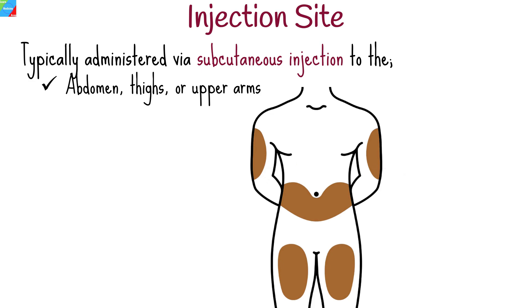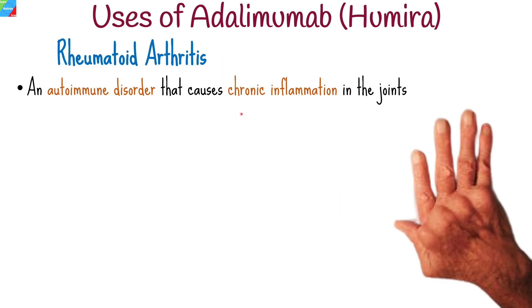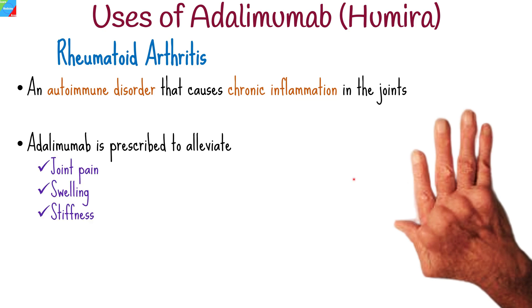Humira has proven to be effective in treating several medical conditions. One of these is rheumatoid arthritis, an autoimmune disorder that causes chronic inflammation in the joints. Humira is prescribed to alleviate symptoms such as joint pain, swelling, and stiffness. By reducing inflammation, it helps improve mobility and quality of life for individuals living with this condition.